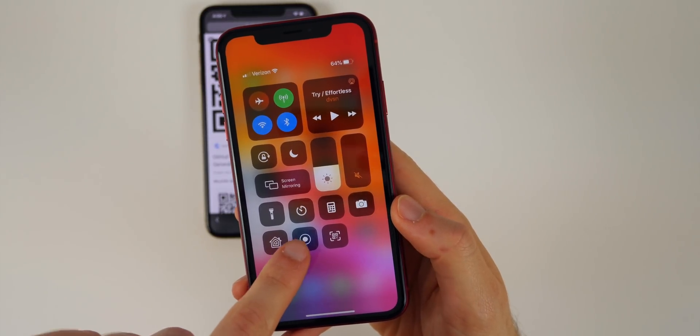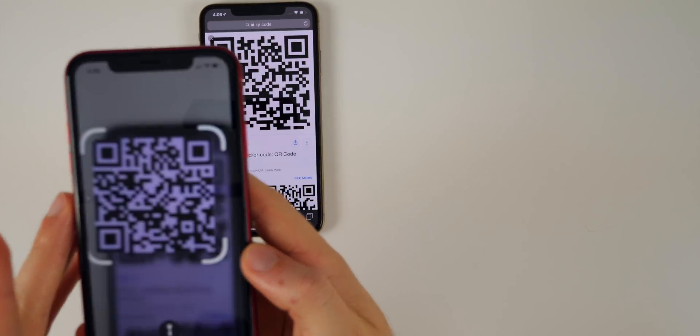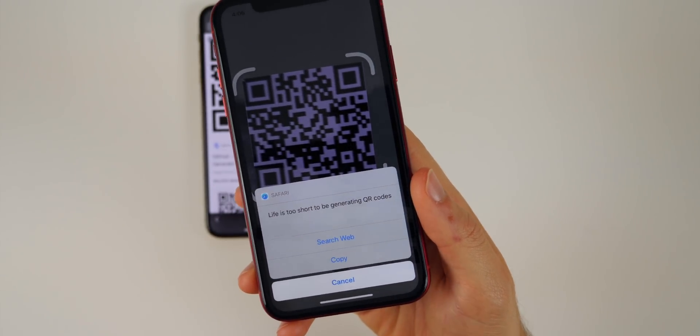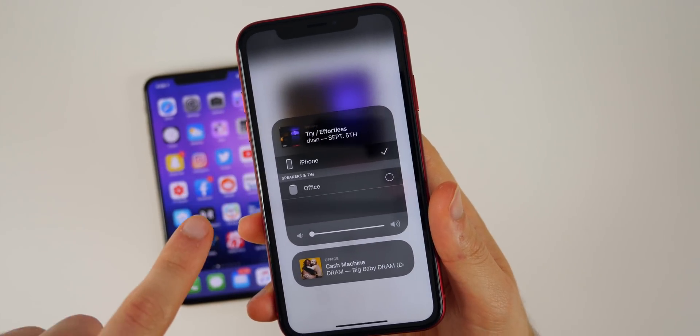Also in the Control Center, there's a new UI and animation for the QR reader. When you launch it you see the new UI, and after scanning a QR code there's a new animation showing the content with options to Search Web or Copy — displaying exactly what's in that QR code.